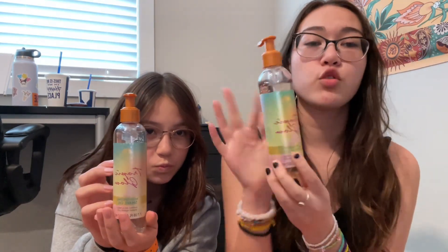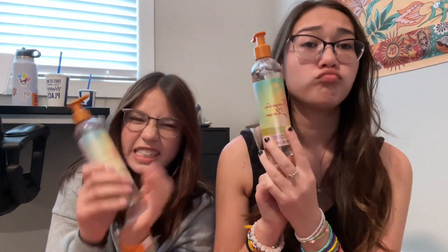From the first mall we're going to do Ulta. We both got this — we both got the Tree Hut Tropic Glow shave oil, and it's really good, it smells so amazing. So yeah, we have that.